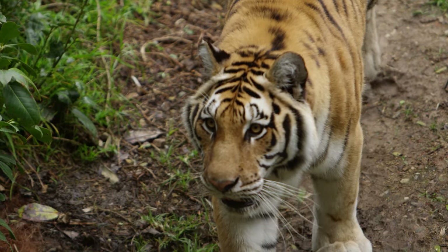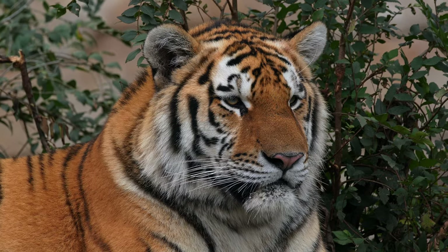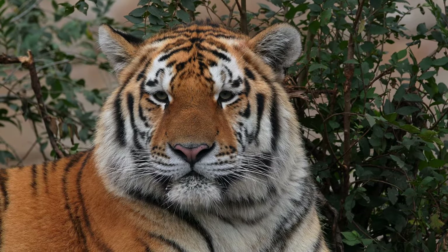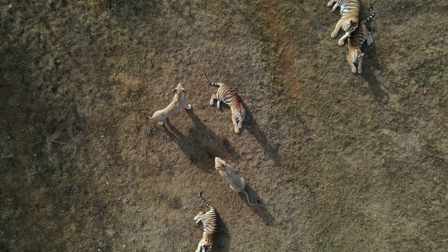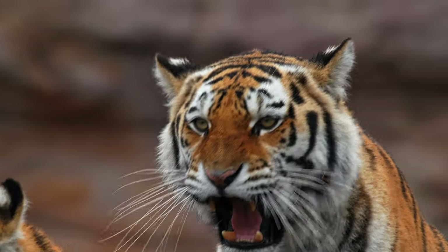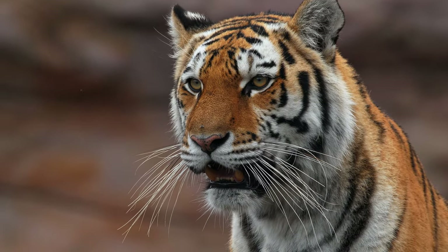At the turn of the 20th century, approximately 100,000 tigers roamed the wild, living as far west as Turkey and as far north as Russia. However, as a result of deforestation, human development, and poaching, their range significantly decreased, and within 100 years the world's tiger population declined by approximately 96%. Today, there are fewer than 4,000 tigers left in the wild.